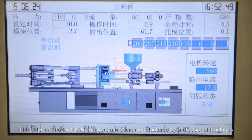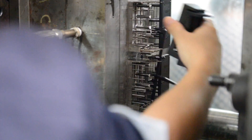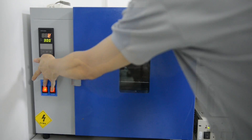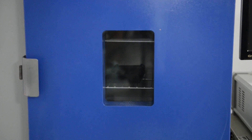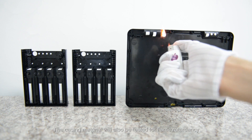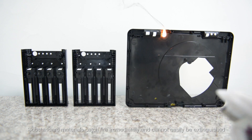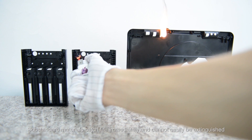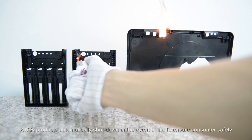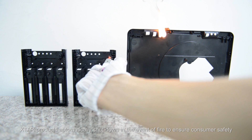The outer casing for X-Star chargers are manufactured by professional machines under strict supervision and are tested under high temperatures to ensure excellent heat resistance. The casing material will also be tested for flame retardancy. Substandard materials catch fire immediately and cannot easily be extinguished. X-Star products automatically shut down in the event of fire to ensure consumer safety.